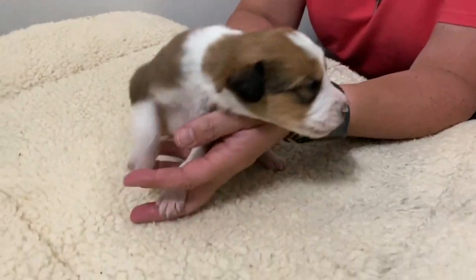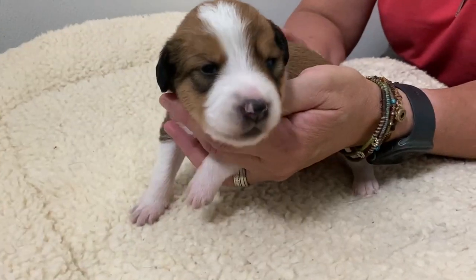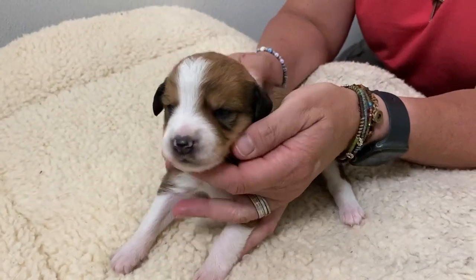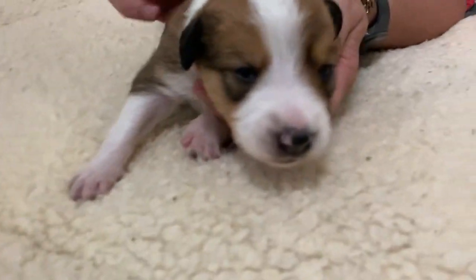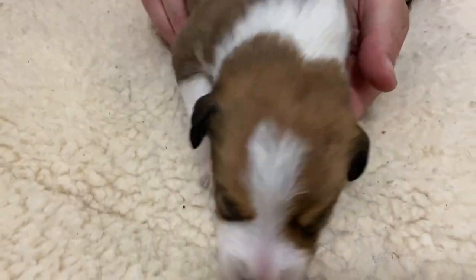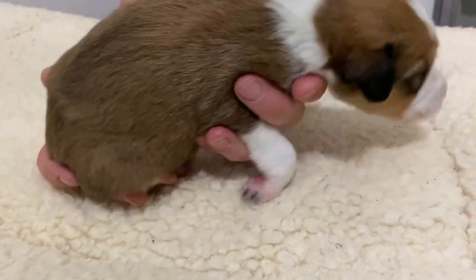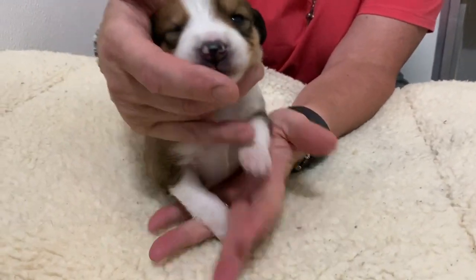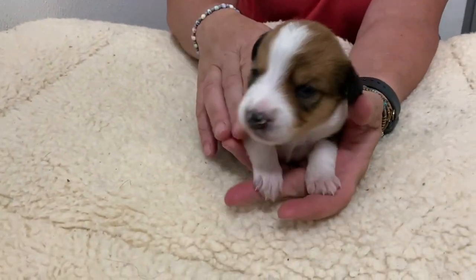Hi everybody. I'm sitting back with Onyx's little girl green. She is beautifully marked — very symmetrical facial features. She's got a nice white collar around her neck, very impressive with her white front. She's a very striking puppy.